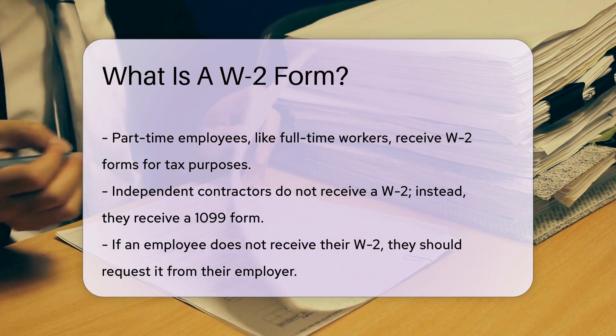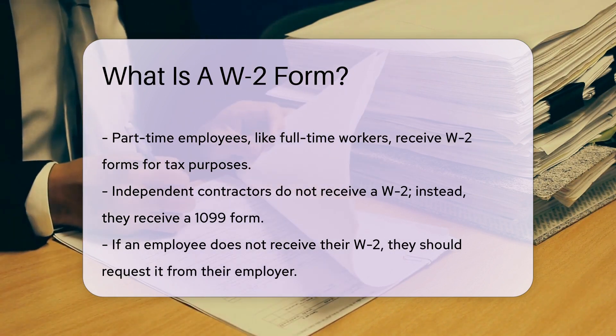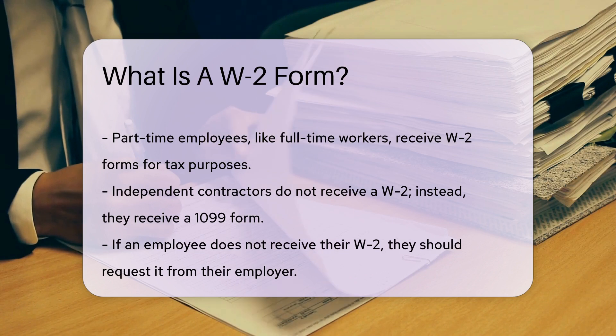Independent contractors, however, won't see a W-2. They get a different form, the 1099, to report their earnings.